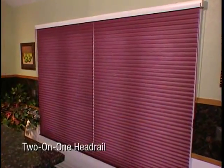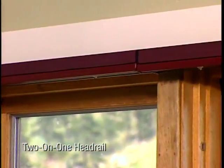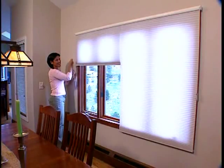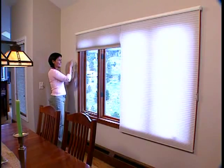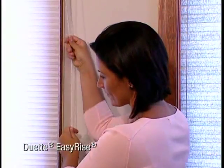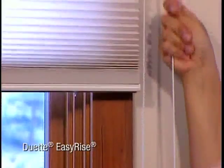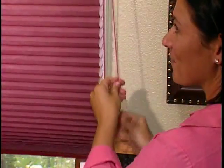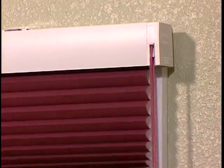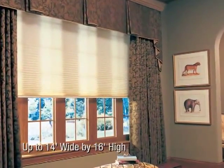Ideal for wider windows, our two-on-one headrail combines two shades, side-by-side, on a single headrail, with independent operation, allowing you to complement the architectural features of the window. For even wider applications, the Duet EZ-Rise hardware system provides easy manual and motorized operation for large shades. With its durable, continuous cord loop and clutch assembly, EZ-Rise is ideal for wide expanses up to 14 feet wide by 16 feet high.